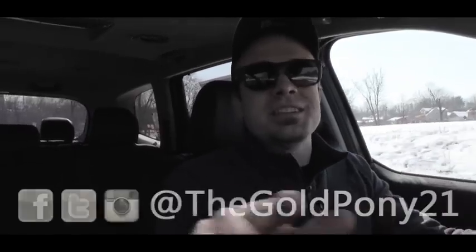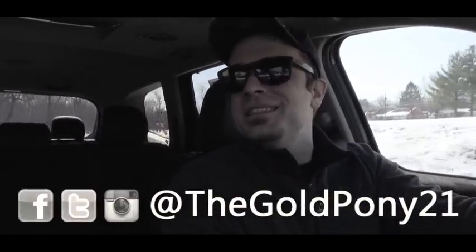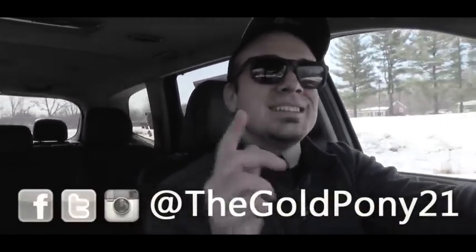That's about it for this one. Thank you so much for watching. Be sure to like the video and subscribe, feel free to follow me on social media, and I'll see you guys in the next video. Stay gold.